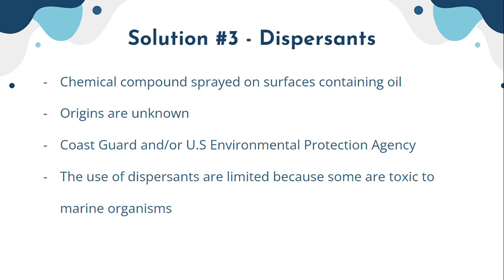Solution three is dispersants, a very common method. These are chemical compounds sprayed onto water surfaces containing oil. These chemical mixtures break down petroleum oil into smaller droplets, making it much easier for coast guards and other organizations to clean up oil spills.